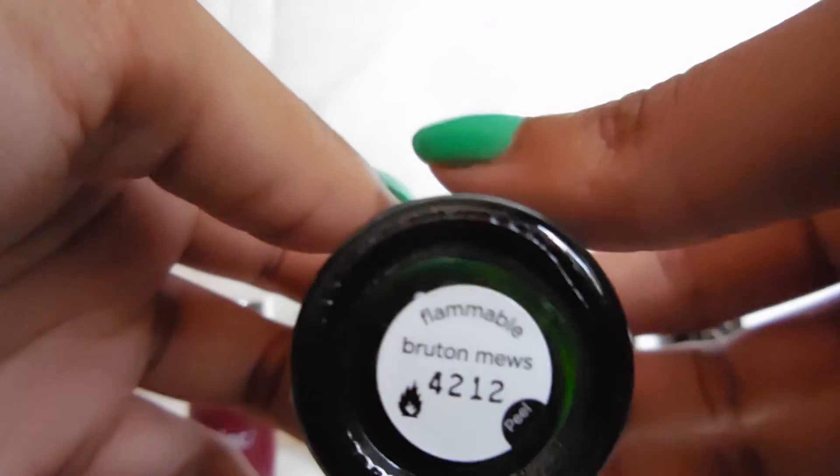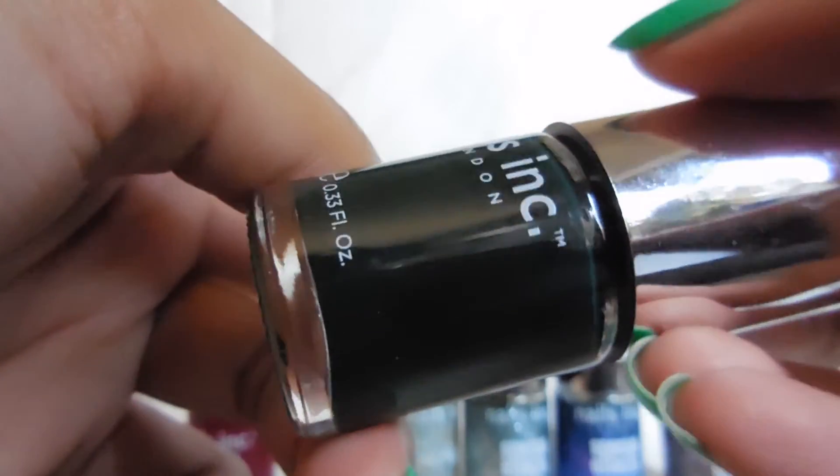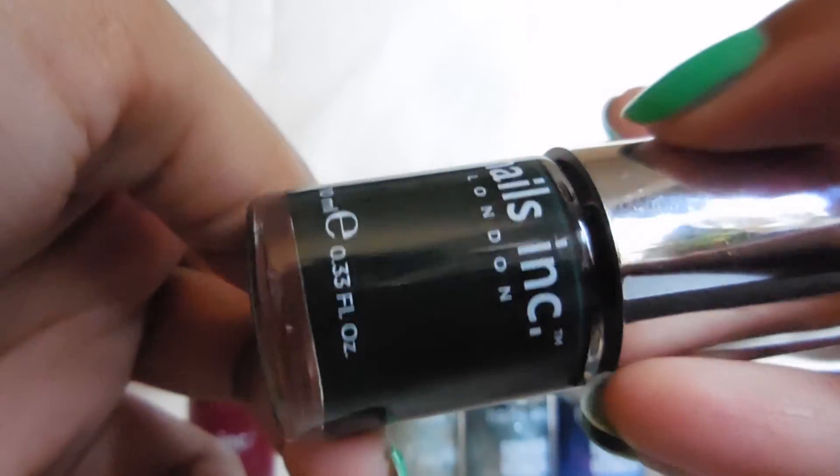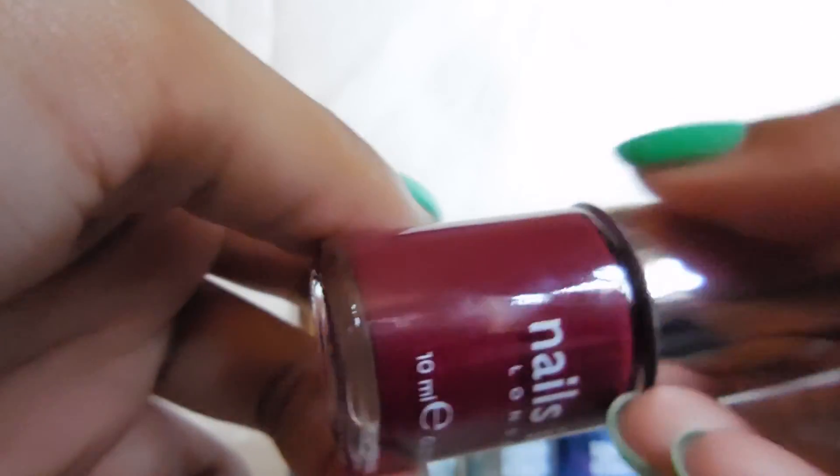Then I have two of these creams. This first one is called Breton Muse — just a really nice dark green, nothing special. And then the last one is also nothing special. This is Kensington High Street, and it's just a really nice berry.